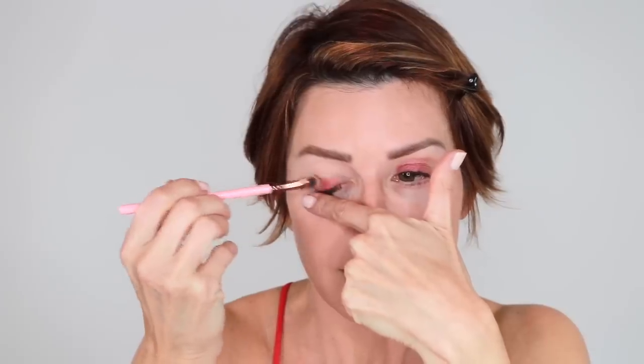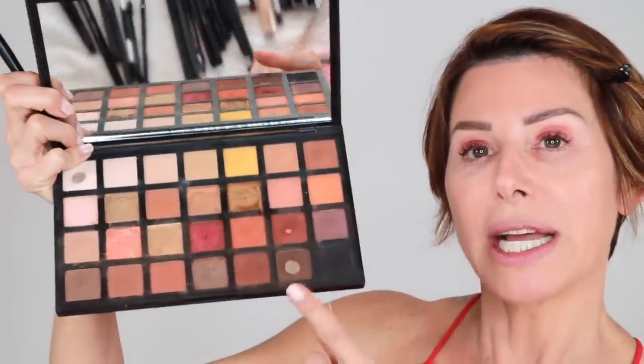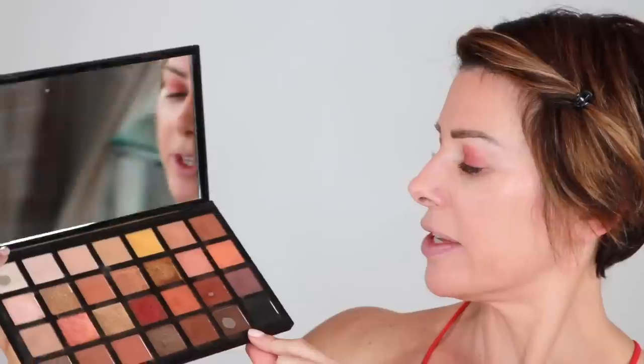Now I'll do the same for the other eye. Next I'm going to block it in with my last two colors — this brown and this black. We'll go in with the darker brown on the outer third. I always go lightly; you can add more as needed. It's just harder to take off.